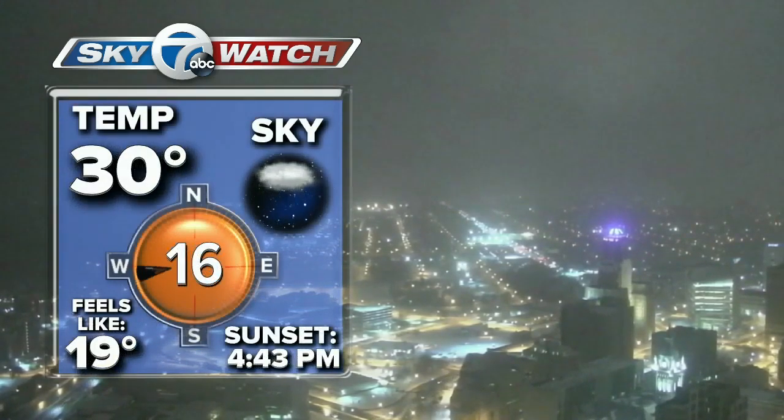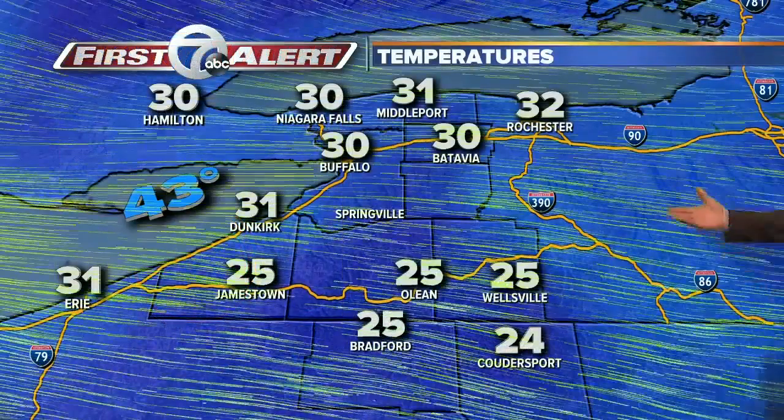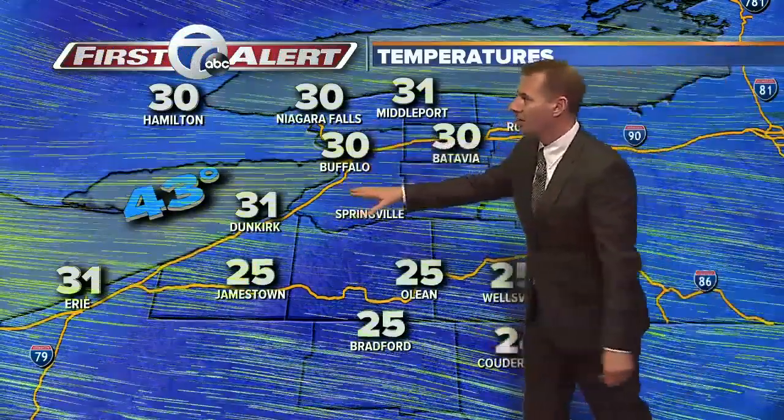Temperature at 30 degrees, just below that 32 degree mark, and it feels like it's in the teens. Is anybody going to get a snow day tomorrow? Well, not in the north towns, but it will be slick. Expect the morning commute to take longer than normal.